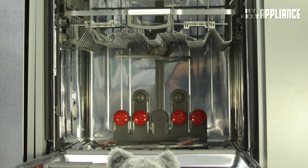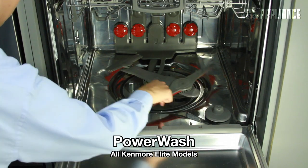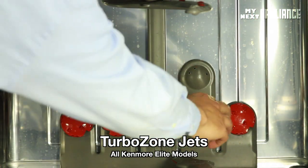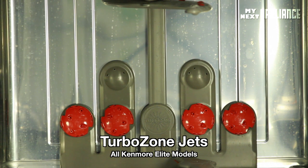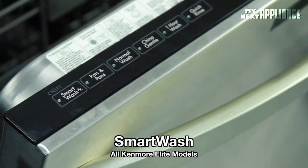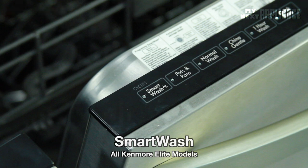All the Kenmore Elite models clean dirty dishes in three unique ways. The 360-degree power wash spray arm design blasts soapy water onto the dishes from multiple angles. The six turbo zone jets, four of which rotate, create a special power cleaning area in the back to help you clean up after lasagna night. And finally, the smart wash cycle senses how dirty your dishes are and automatically adjusts the water pressure and temperature until your dishes are clean.